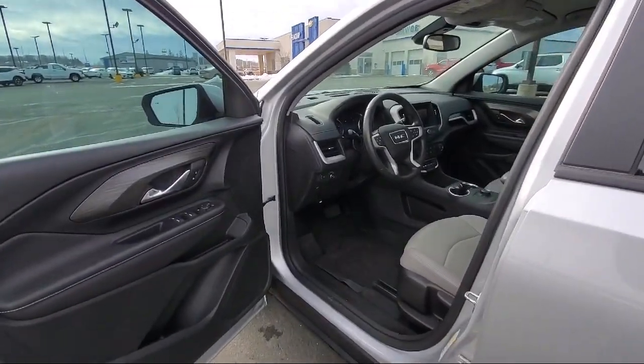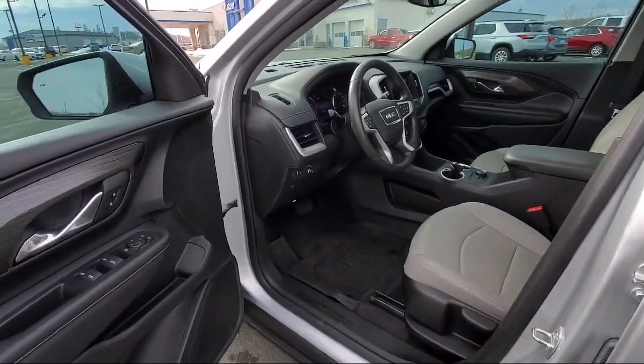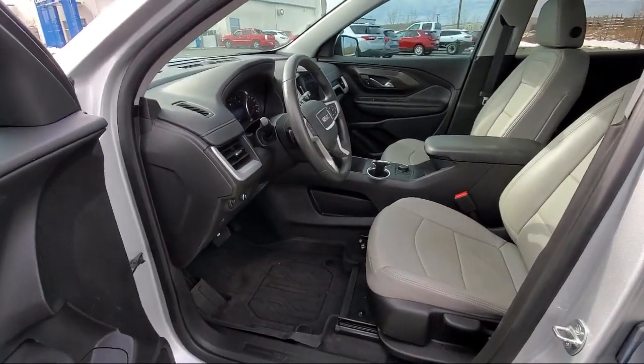Cross Traffic Alert, Sirius XM Satellite Radio, and has less than 10,000 miles on the odometer.